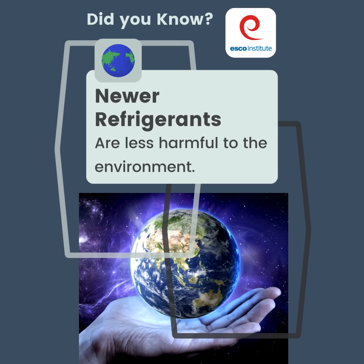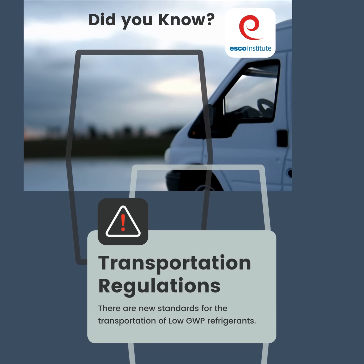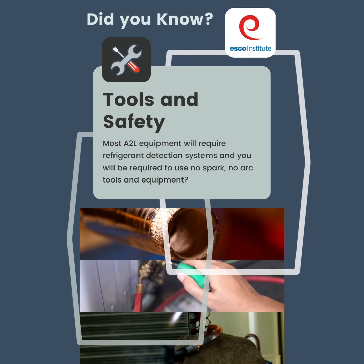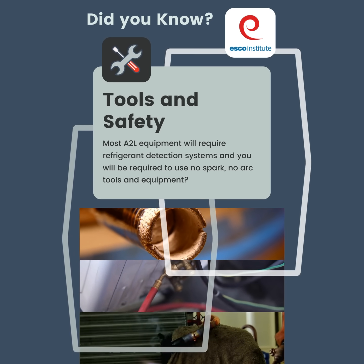Did you know newer refrigerants are less harmful to the environment? Did you know there are new standards for the transportation of low GWP refrigerants? Did you know most A2L equipment will require refrigerant detection systems, and you will be required to use no-spark, no-arc tools and equipment?